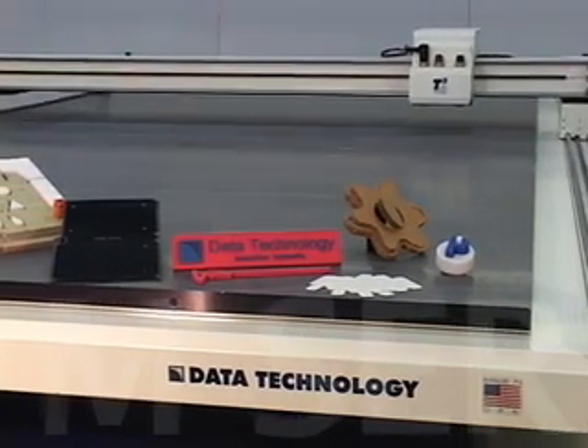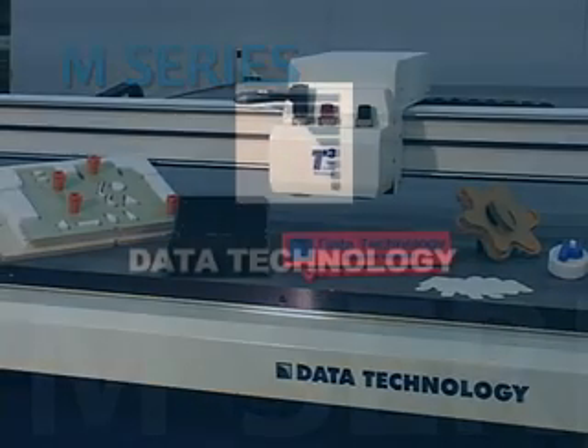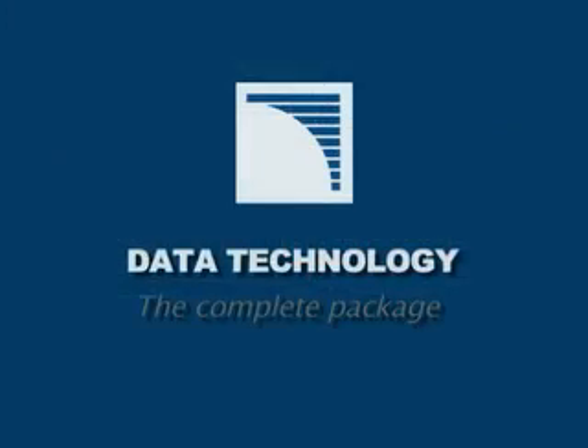The M-Series from Data Technology. For speed, durability, and versatility, Data Technology is the complete package.